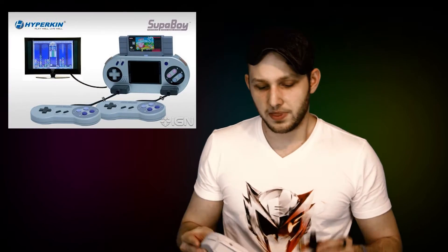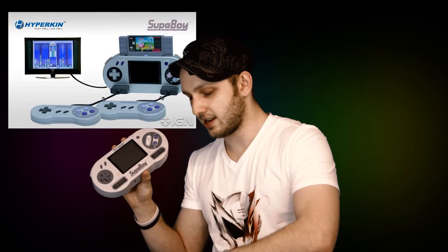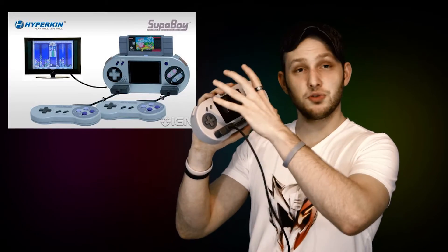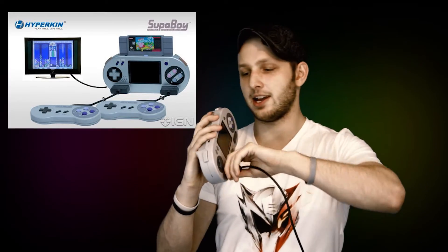The AV out is really neat. It comes with an AV out cable to plug it into your television. You can actually take your SNES controller and plug it in, and essentially use this as your Super Nintendo, which is a really cool feature. Though for my money, I still prefer the big purple sliding buttons.